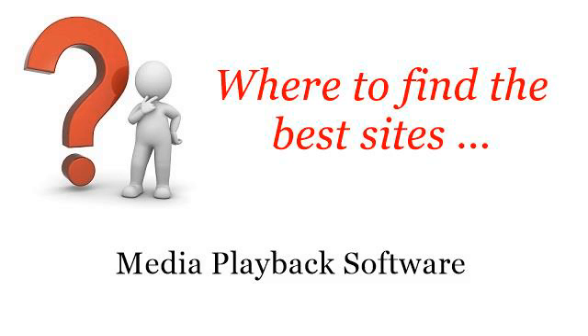Where to find the best sites? The best internet resources about why is Hulu choppy on a laptop? These selected resources on the web might help you.